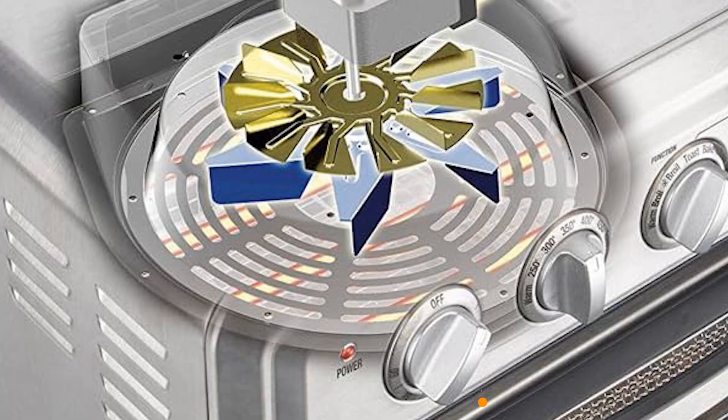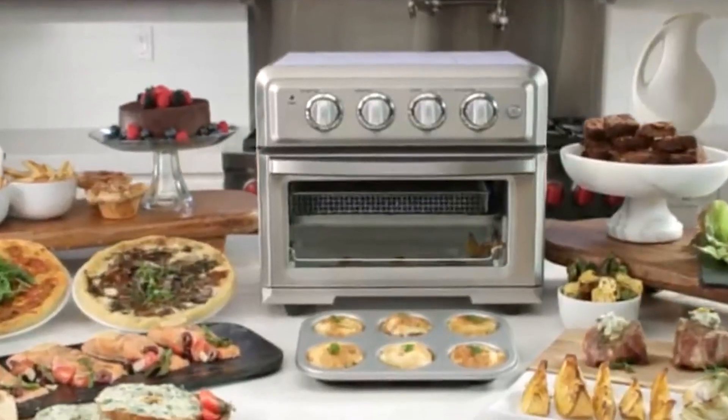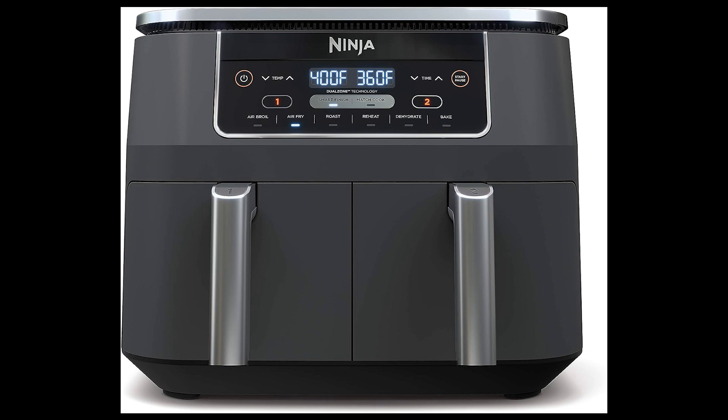However, if you aren't already committed to a favored toaster oven, the Kusinart option presents a valuable investment due to its versatility.